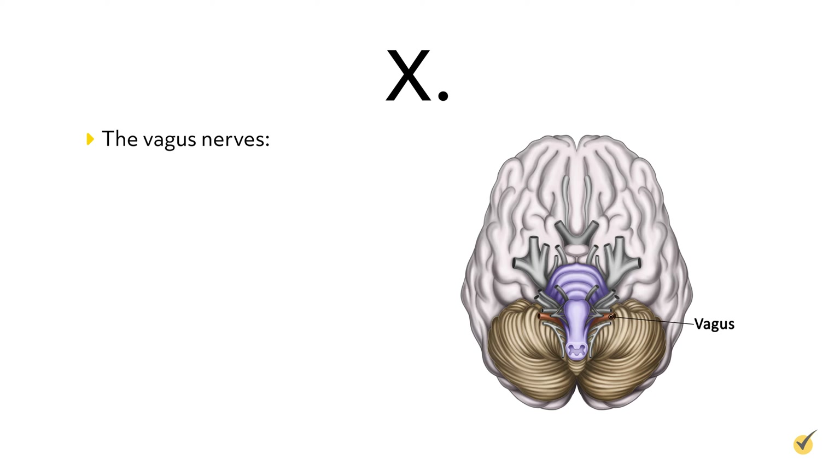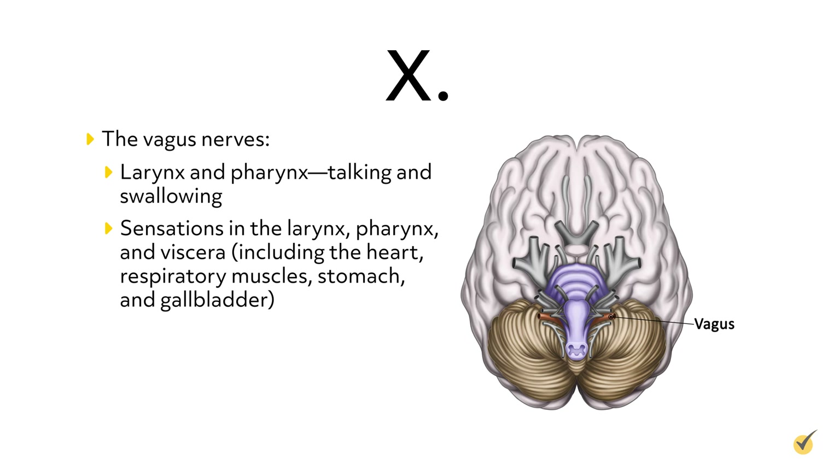Cranial nerves 10, the vagus nerves, are mixed nerves associated with the larynx and pharynx, talking and swallowing, and sensations in the larynx, pharynx, and viscera, including the heart, respiratory muscles, stomach and gallbladder.